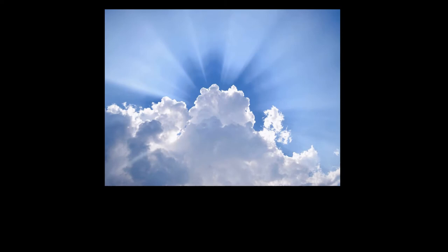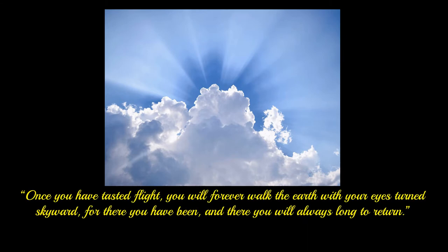Man's fascination with flight and a desire to fly has always been with us. A quote attributed to Leonardo da Vinci gives you only one view of this obsession. It reads: 'Once you have tasted flight, you will forever walk the earth with your eyes turned skyward, for there you have been, and there you will always long to return.'